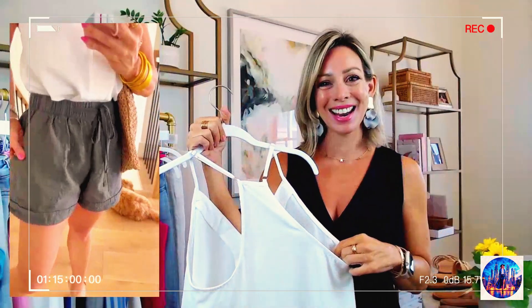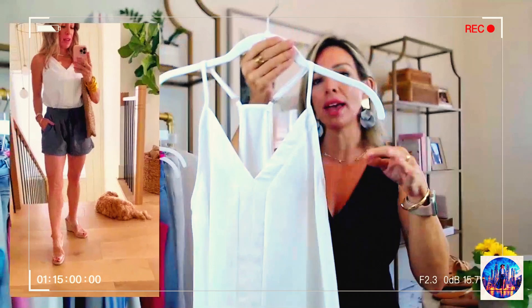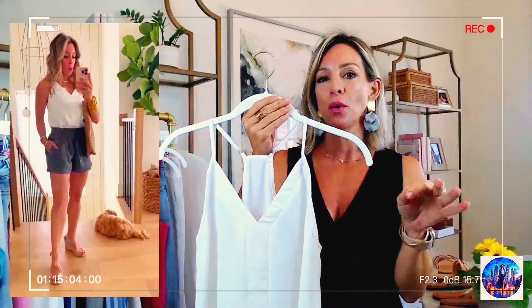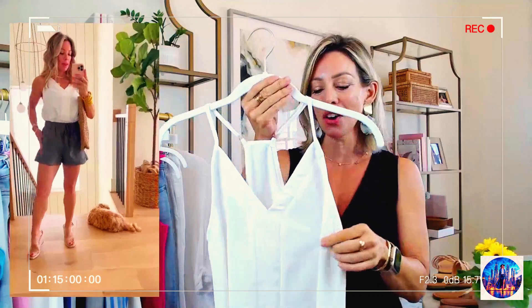Melanie is asking if it's see-through. Good question. So it's not super see-through, but it's not totally opaque in the white. So you want to wear flesh-toned undergarments. Melanie, thank you so much for being here.